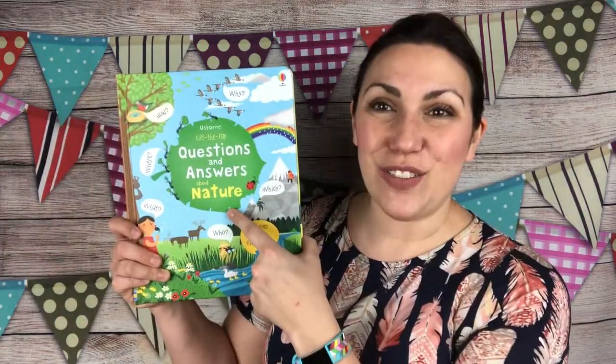Now we have tons and tons of books on nature, but for some reason the Lift the Flap Questions and Answers is always just so spectacular. There's something about the beautiful images, the way that the questions are asked, and the questions they choose to ask in the book — that just makes it really, really fun and interesting. All of our Lift the Flap Questions and Answers books go over the who, what, where, why, how, and which of each of the topics.